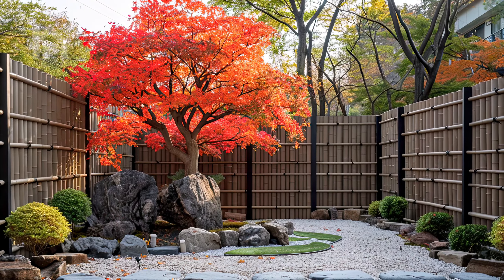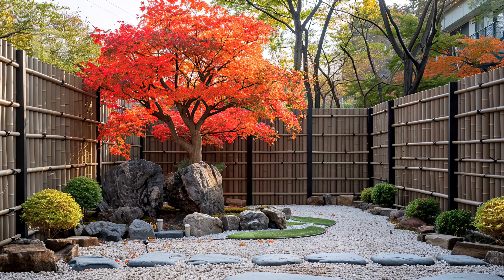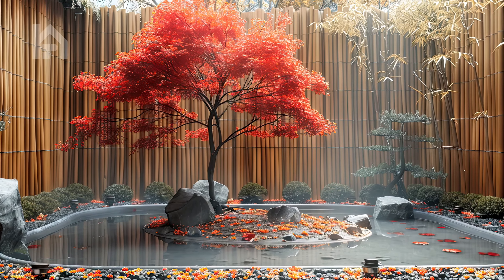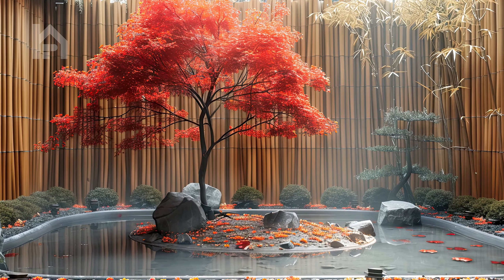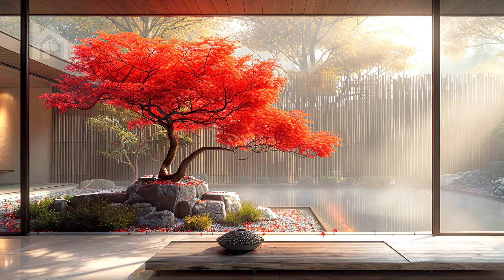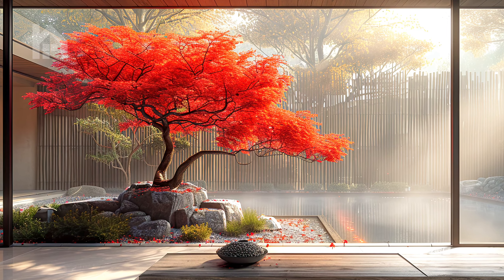The bamboo fencing, with its subtle textures and earthy tones, provides a harmonious backdrop for the maple tree, enhancing its beauty and presence within the garden. As you stand in awe of this simple yet captivating scene, you are reminded of the power of nature to inspire and uplift the human spirit.